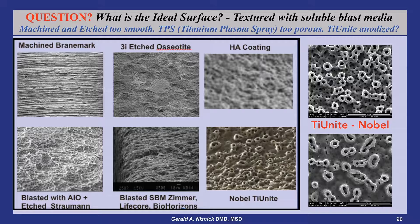Nobel just modified its TiUnite implants by anodizing the top few millimeters of the implant, creating a very smooth surface to minimize complications from exposed TiUnite.